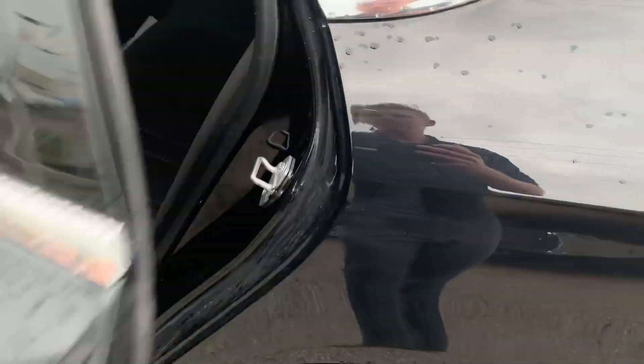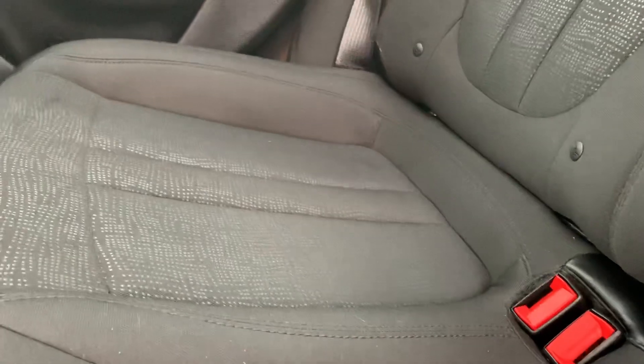Taking a look in the back seats, we do have cloth interior all the way around. You also have an extra little armrest here.